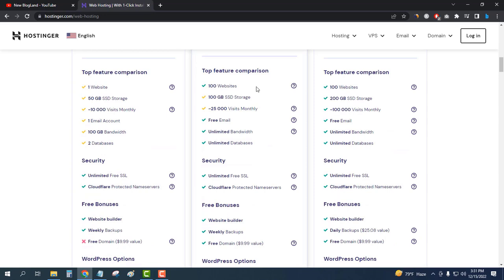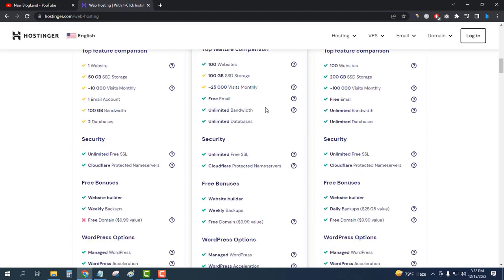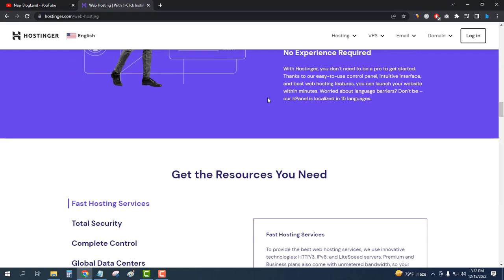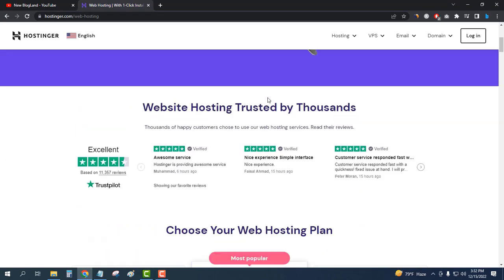It is only $2.99 per month. It will allow you to host 100 websites, 100 GB SSD storage, 25,000 visits monthly, free email, unlimited bandwidth, unlimited databases, and an SSL certificate — all the necessary features. That's why I'm going to buy this plan.